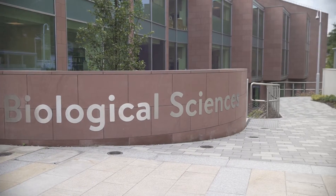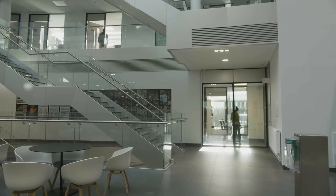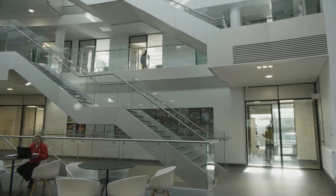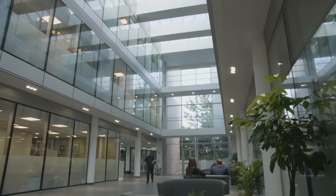Students in the first year get a really solid foundation in microbiology across the broad range of research that we do here at Queen's — from medical microbiology to food microbiology, environmental microbiology, and biotechnology. They also get a really strong foundation in biochemistry and other areas of biological sciences, so they start from a really strong foundation.